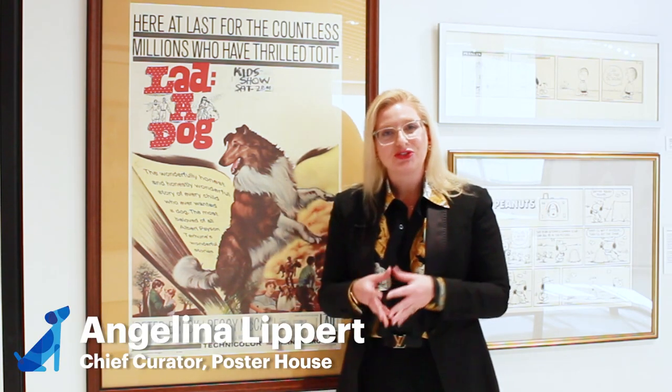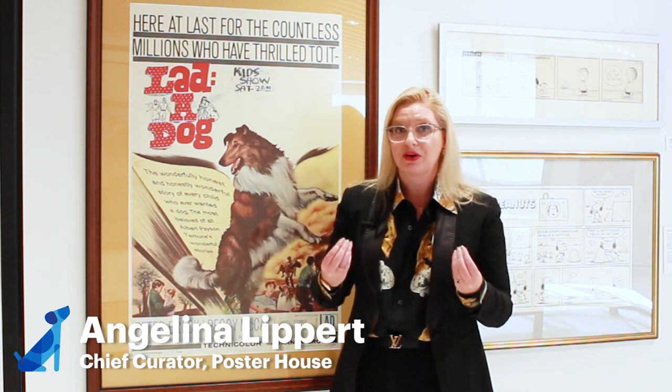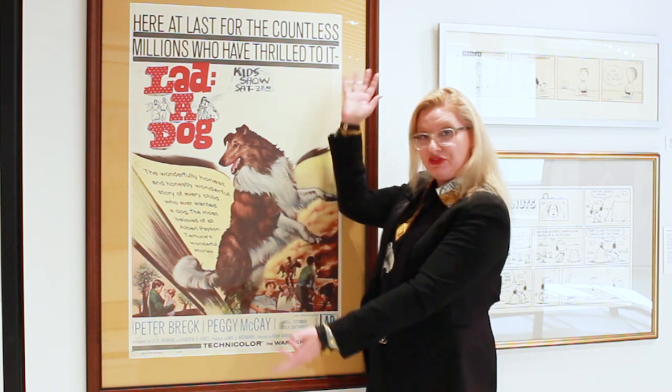Hi, I'm Angelina Lippert, the Chief Curator of Poster House, and this week I'm at the Museum of the Dog, where they have an amazing exhibition up right now called Hollywood Dogs, and it's dedicated to dogs in movie posters.